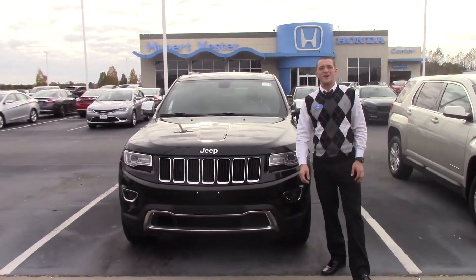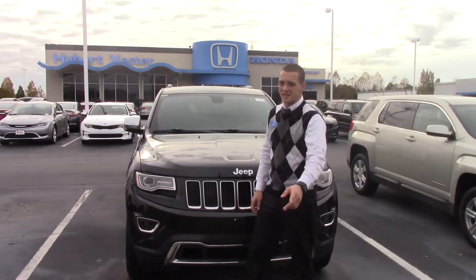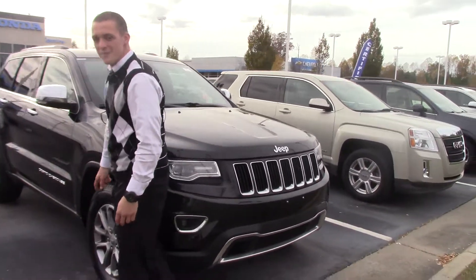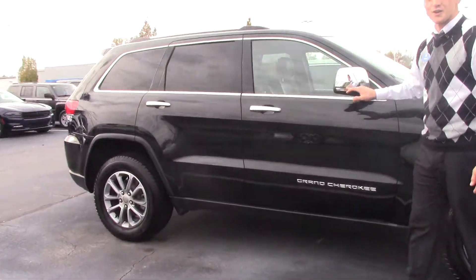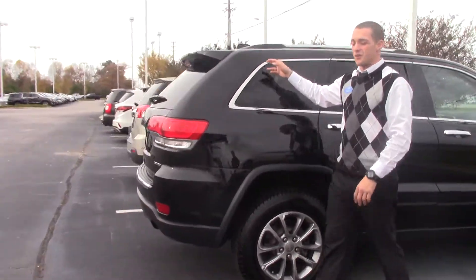Hey, this is Jeff Huntington here at Hubert Vester Honda and Wilson to show you a 2015 Jeep Grand Cherokee Limited Edition. We've got LED daytime running lights, 18-inch alloy wheels with breakaway mirrors and some turn indicators on those mirrors, chrome accents on the door handles and around the windows.